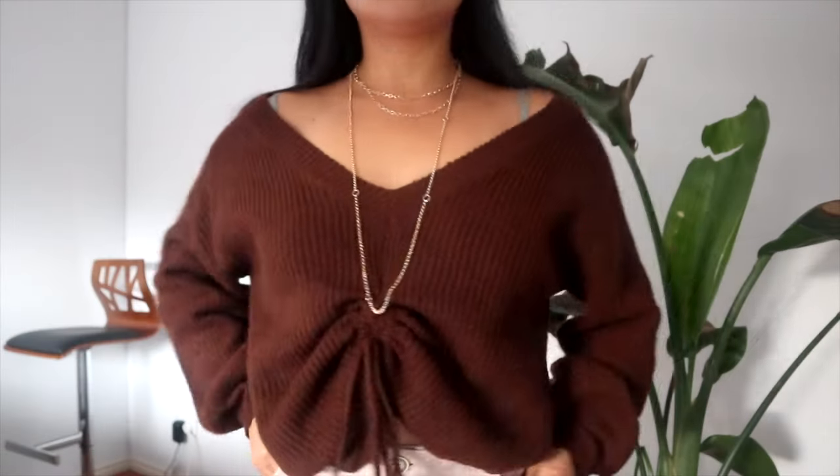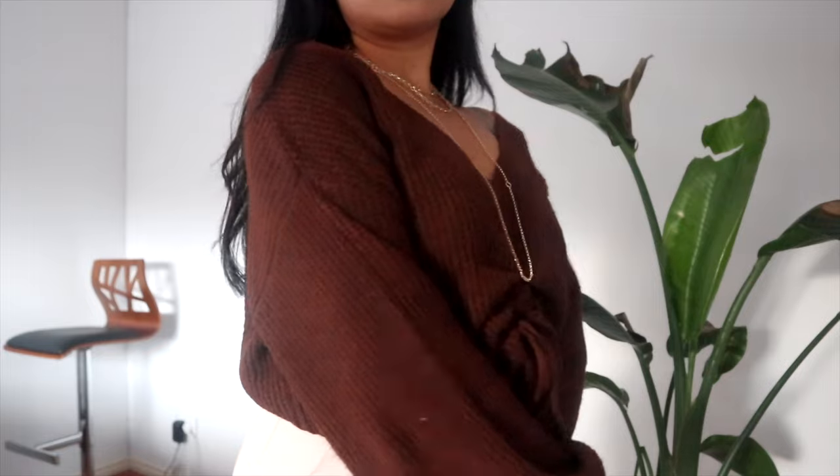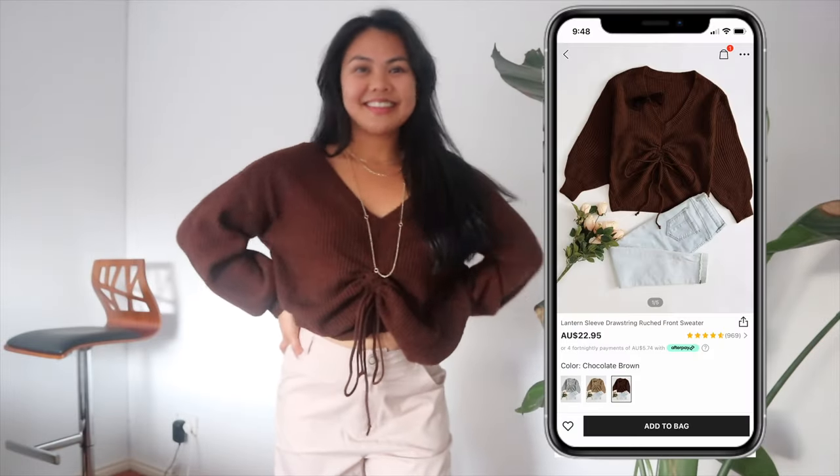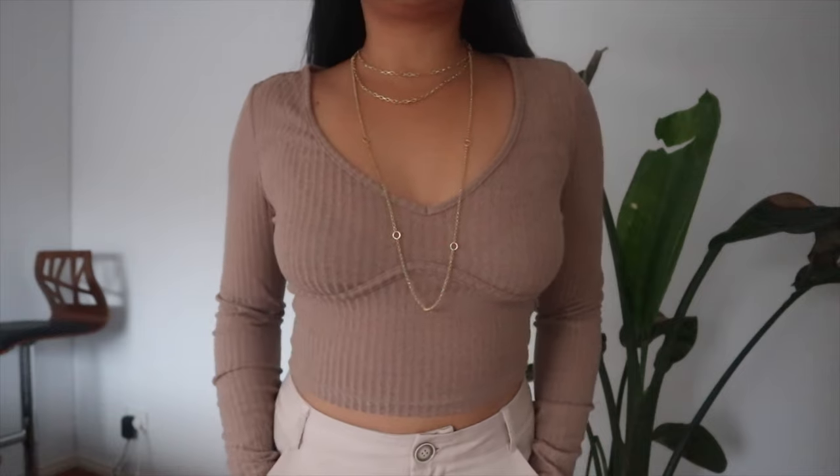Another brown moment — I love this. It's really comfy. I would say it's not the best quality but for the price it's pretty decent. I think I would rate this an 8 out of 10, not too bad.